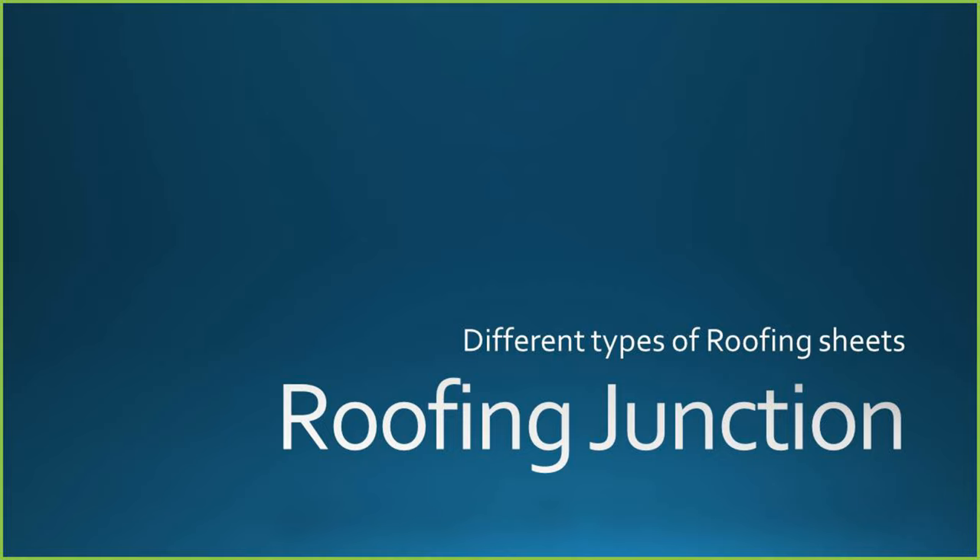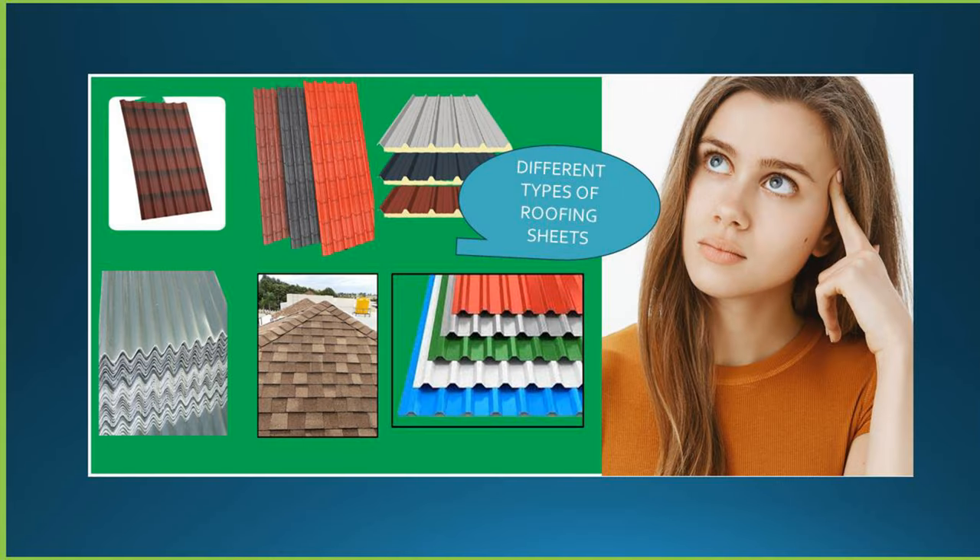Hi friends, welcome to my channel Roofing Junction. In today's video, we will be knowing the different types of roofing sheets available and their benefits along with their prices.